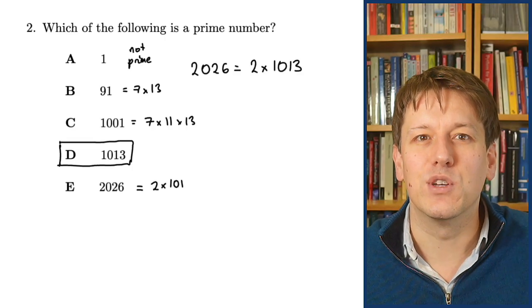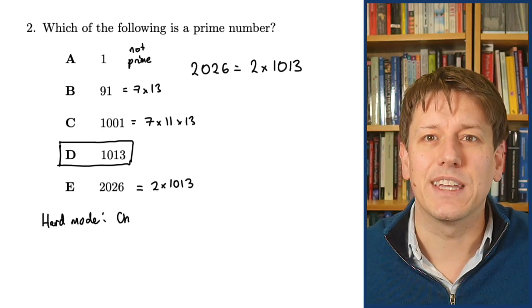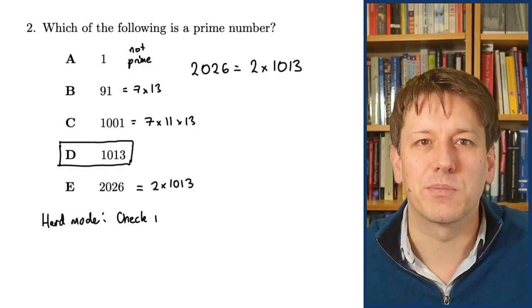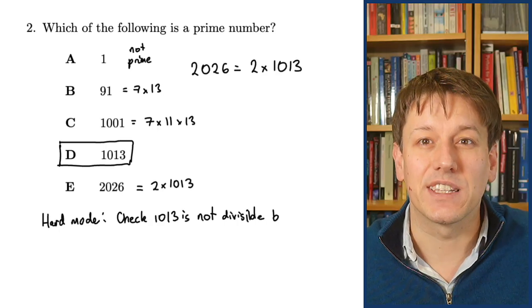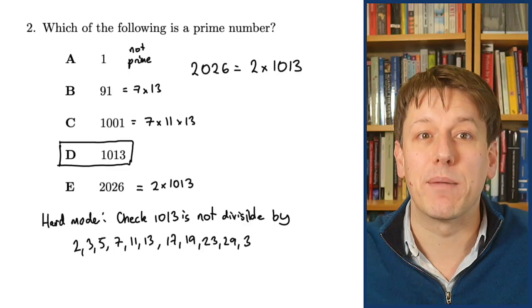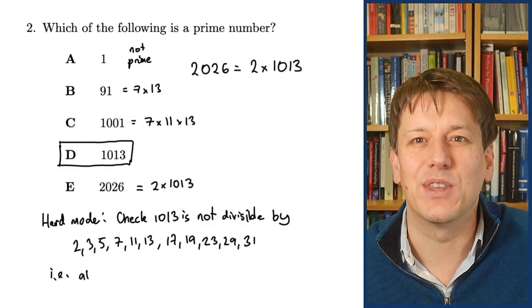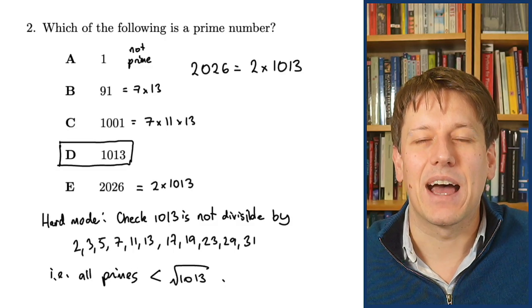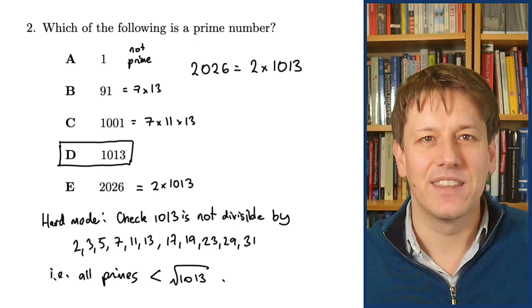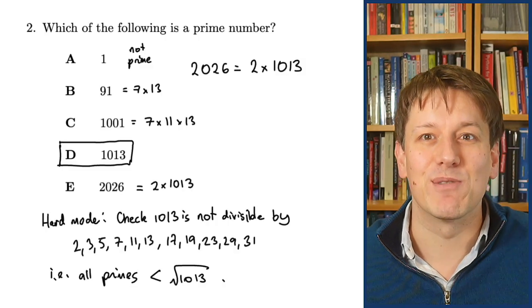2026 is a multiple of 2, so it's not going to be a prime number. If you wanted to do this on hard mode and check whether 1013 is prime directly, you'd need to check that it's not divisible by all the prime numbers up to the square root of 1013. Once you know it's not a multiple of any of those, you know it's prime. There's a hard direct way, a multiple choice way, and a fast preparation-based way of doing it.